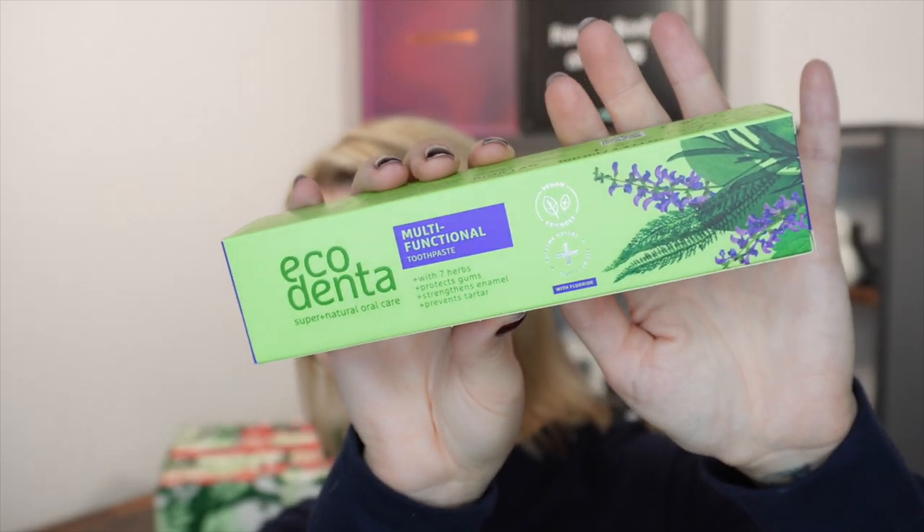Day number 20. This is quite a big one. Today we have got some toothpaste from EcoDenta. When I got toothpaste in the last box I wasn't sure about it, but this is now our go-to toothpaste — the one we got last year, I think the CBD one, is the favourite in this household now. This is the multifunctional toothpaste with seven herbs — protects gums, strengthens enamel and prevents tartar. It's vegan, awesome nature, smart science with fluoride, and it doesn't have SLS either. Approved by dentists, 98% ingredients of natural origin, 100ml. This particular one retails at £4.20.